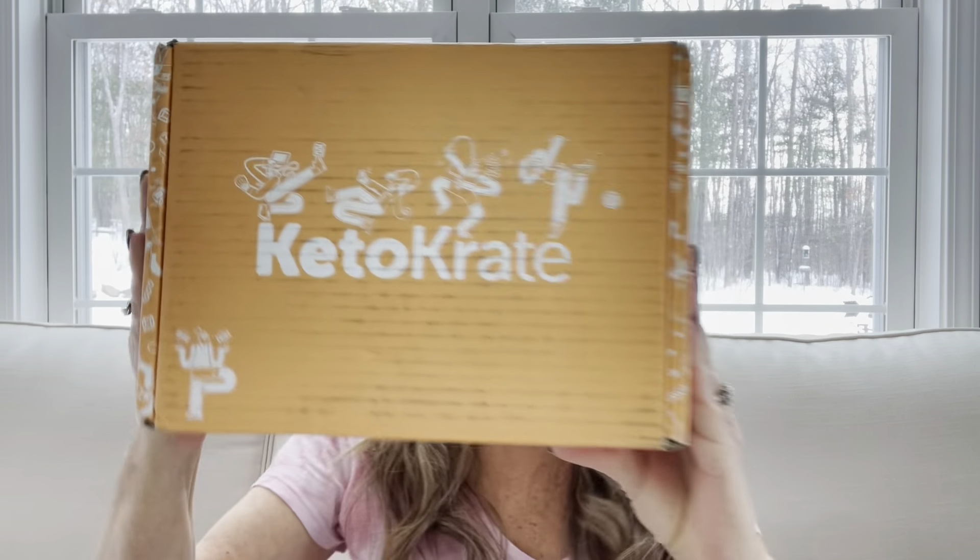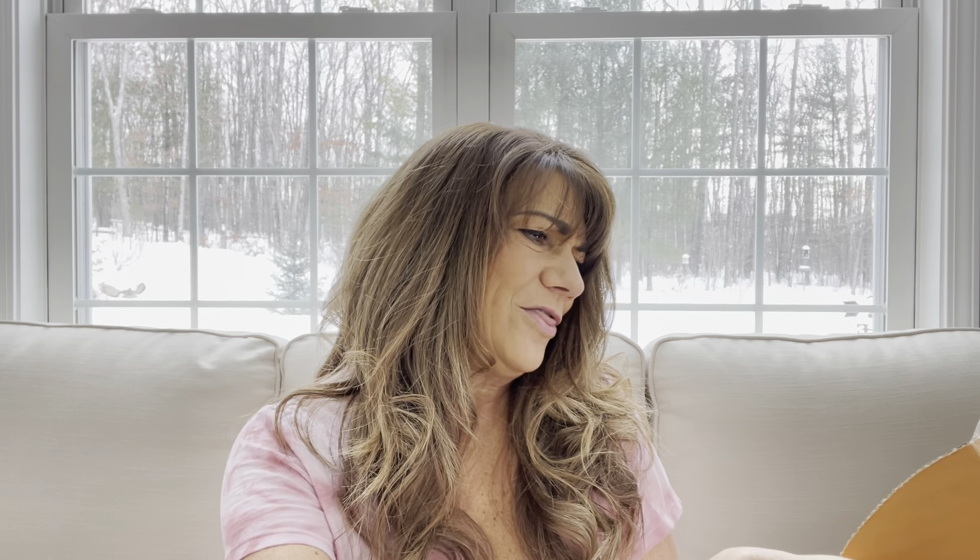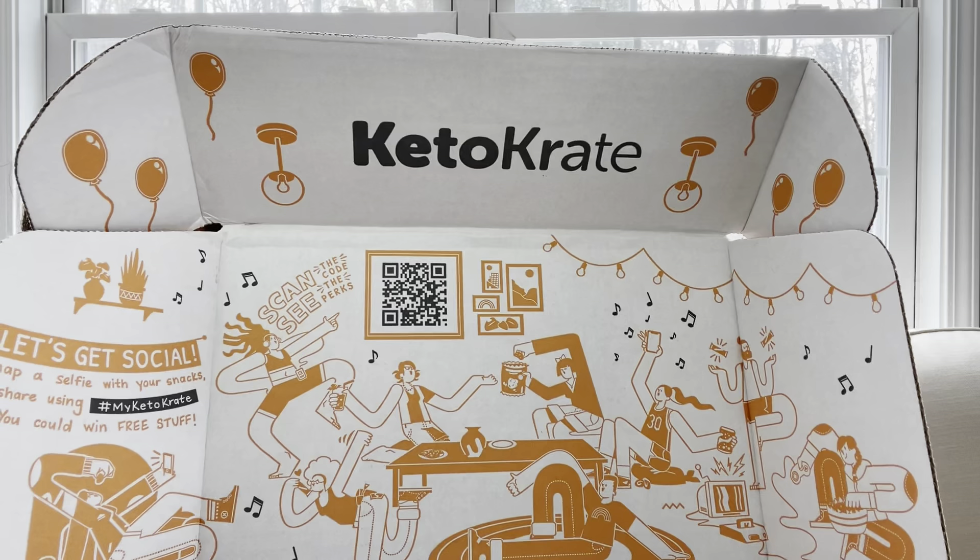I'm super excited to get into this month's box, so let's go ahead and dive in. When you open it, it looks a little different this month. We do have some papers on top. You can see that they fill their boxes to the top, and what's inside says 'scan the code for the perks.' There is a little scanner here, but if you have an interest in signing up, don't forget I have that link down below in the description box to get your bonus box.